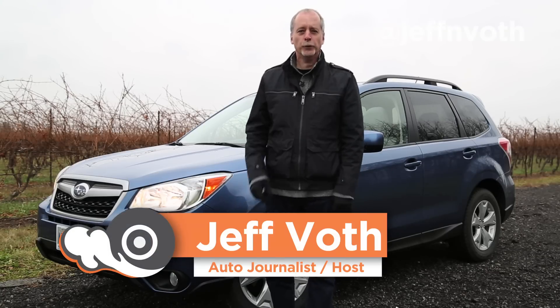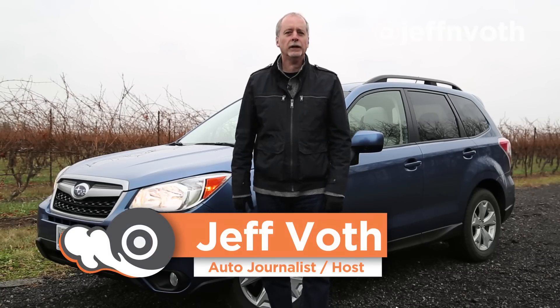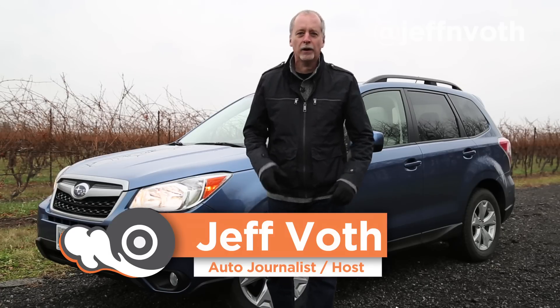This is the 2015 Subaru Forester. It's a rugged little SUV that will take you anywhere in style. Buckle up! This is Exhausted Portable.